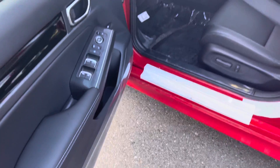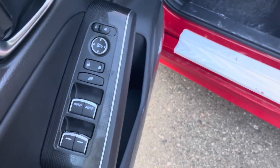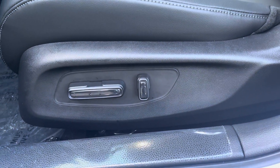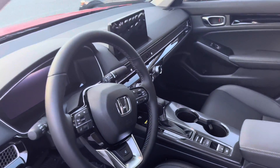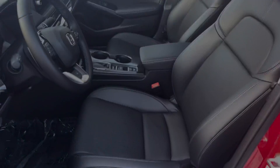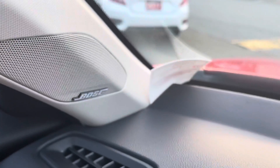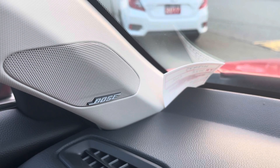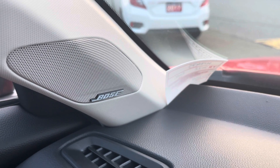Coming to the front now. On the driver's side you have your window and door controls, and you do have power seats on both sides of the front seats. This beautiful redesigned interior. Something specific to the 2022 Civic Touring is the Bose sound system — you get 12 Bose speakers and a subwoofer, so the sound system is absolutely amazing.